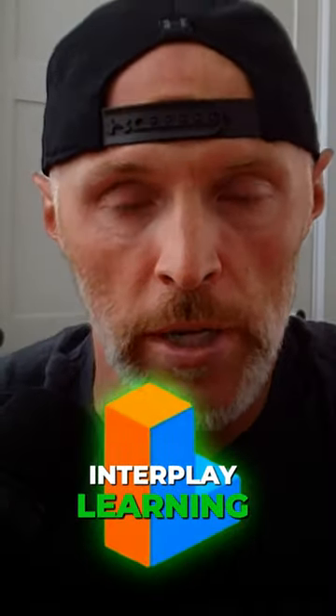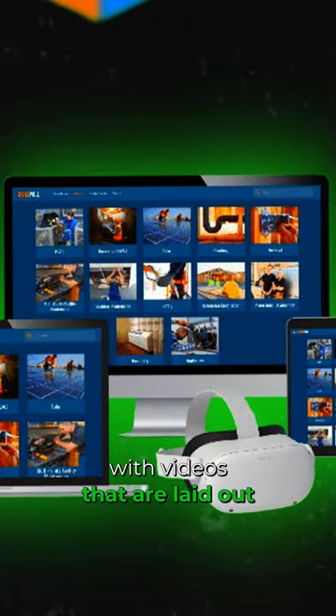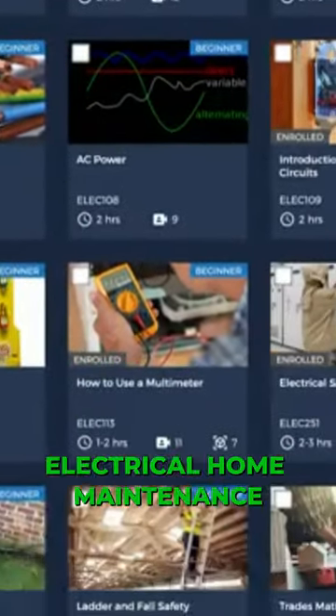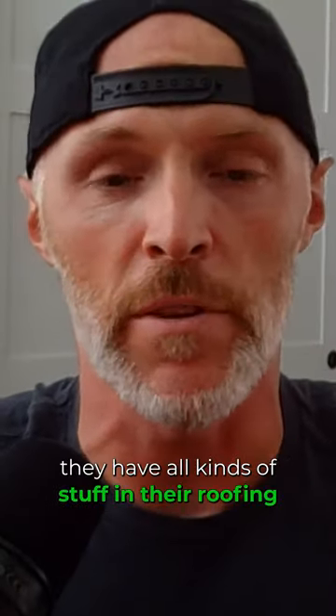When I was in the trades, we used Interplay Learning. Interplay Learning has a fantastic setup with videos laid out from the beginning all the way to more advanced things. Plus they have all of the trades in there: HVAC, plumbing, electrical, home maintenance, apartment building maintenance, roofing — they have all kinds of stuff.